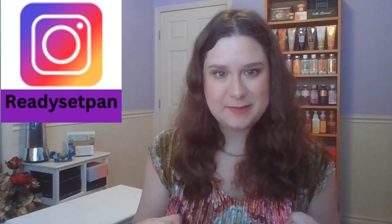Hello everyone, how are you doing today? My name is Karina and welcome back to Ready, Set, Pan. Today we are doing a special kind of haul because it was my birthday at the end of May. I'm going to share with you guys the hygiene related items that I got for my birthday. We've got the Sephora gift, skincare, and a lot of body care stuff. Let's dive into it.